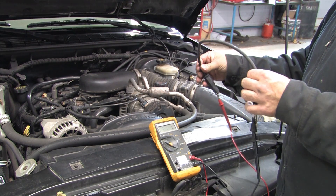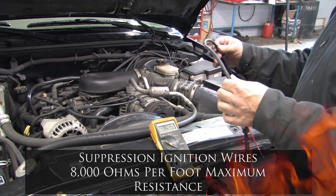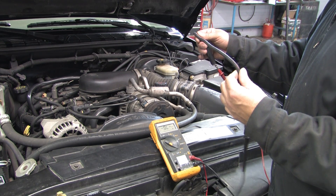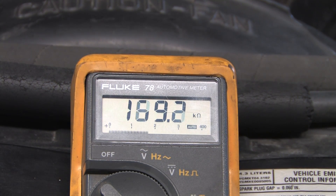Remember, the spec for suppression wires is no more than 8,000 ohms per foot. The wire going to cylinder 2 is approximately 2 feet long, which means it should not read more than 16,000 ohms. As you can see, when the wire is moved around, the resistance is going far above spec.